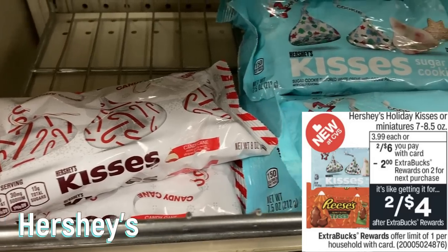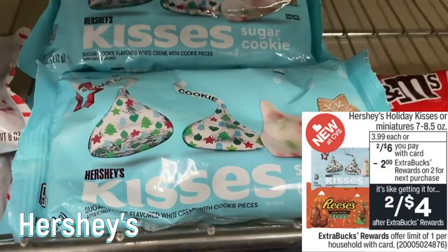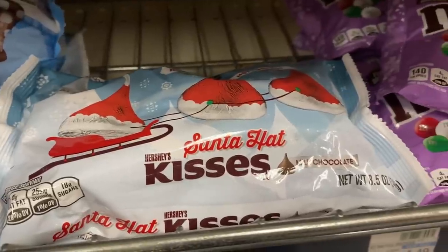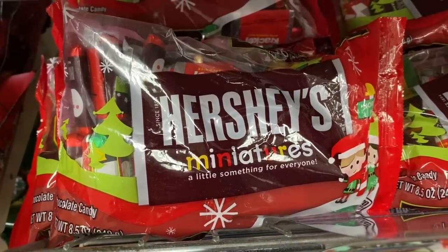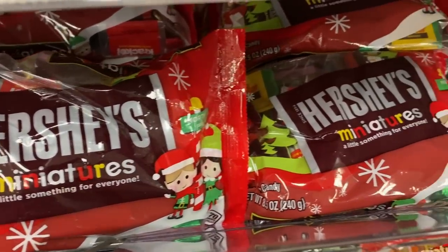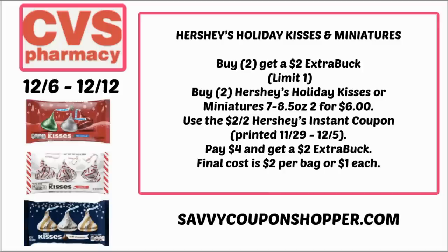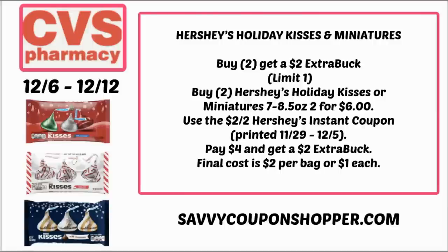Next is a stop-and-hold deal. The Hershey's deal is two for $6, and when you buy two you earn a $2 extra buck. Use that $2 instant coupon that printed the week of the 29th through December 5th. Grab two bags — holiday kisses and holiday miniatures — for $6. Use the two off two instant coupon, pay just $4, and get back a $2 extra buck. Final cost is $2 for both bags, or just a dollar each. If you have the dollar off four bag candy CRT, pair it in — you'll pay just 50 cents per bag.